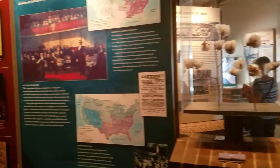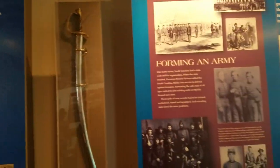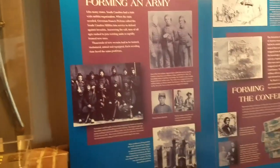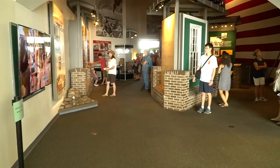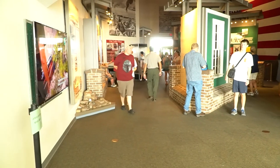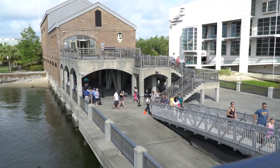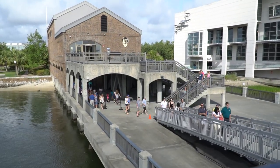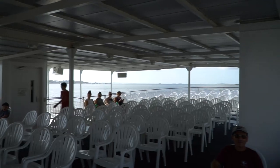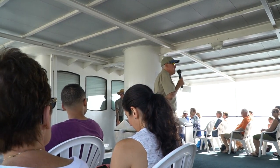The Fort Sumter Monument building had a plethora of historical information about the timeline of Charleston, or Charlestown as it used to be called. I aimlessly wandered as I waited for the ferry to begin boarding. I decided on the 9:30 tour, which was the earliest ferry I could take to explore Fort Sumter. I was hoping that early wouldn't be packed with people, but alas, the tour was filled with exuberant people clamoring to board the ferry and visit Fort Sumter as well.